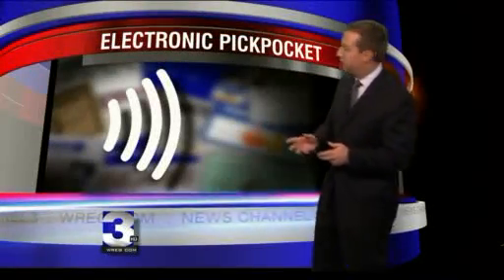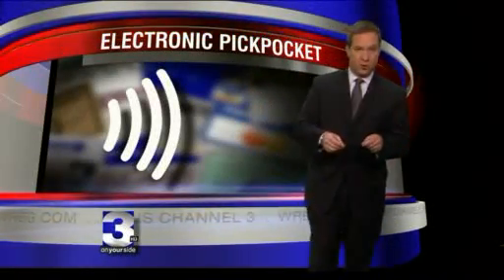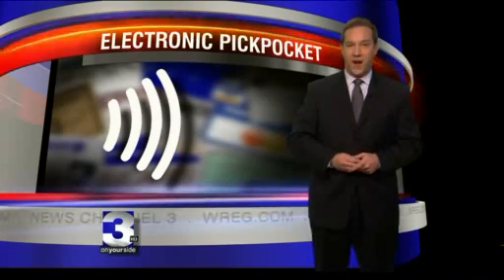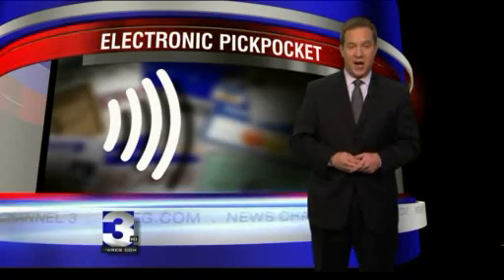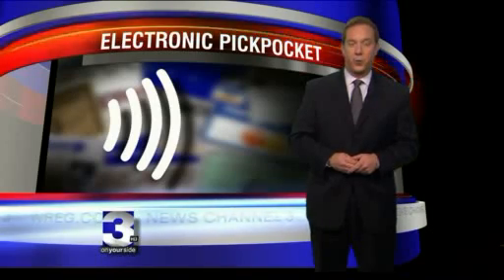Now, to see if your card has the chip, just look for this symbol. If you see it, your card could be vulnerable. We asked all the major credit card companies for their responses to what we found. We've posted those statements on our website inside this story at WREG.com. For the On Your Side investigators, I'm Scott Knoll, WREG News Channel 3.